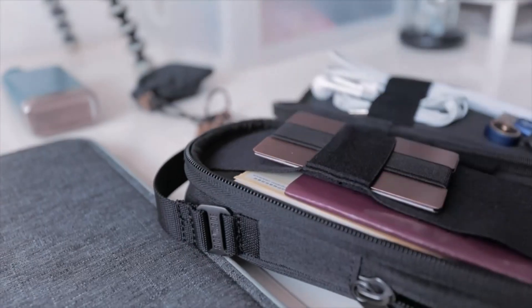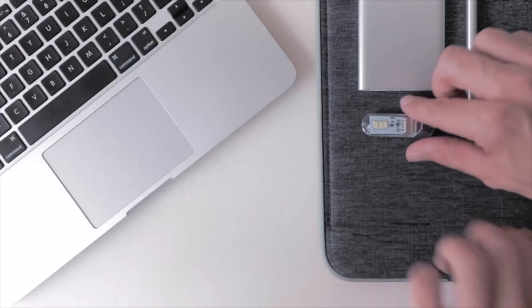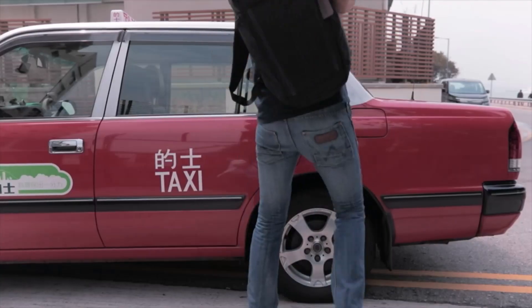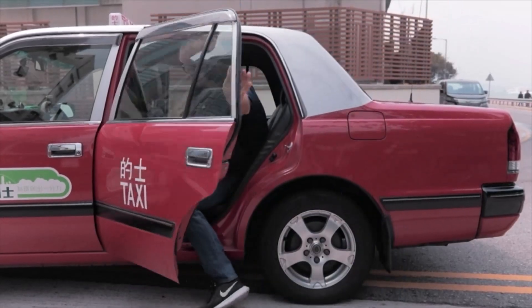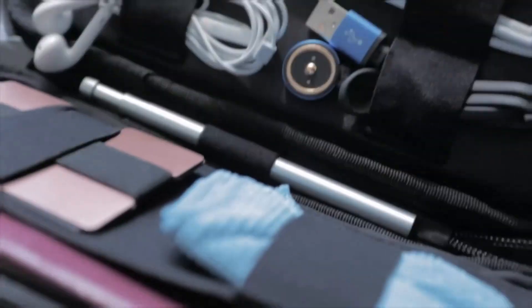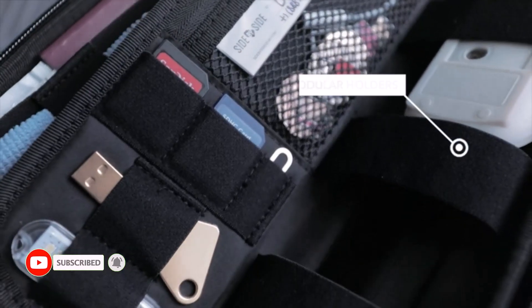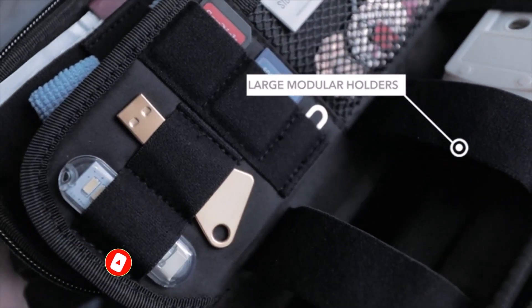Electronic organizers are a great tool for those who want to keep their schedules and appointments organized. They are compact and easy to carry, making them perfect for people who are always on the go. There are many products available to choose from, each with different characteristics, benefits, and prices.